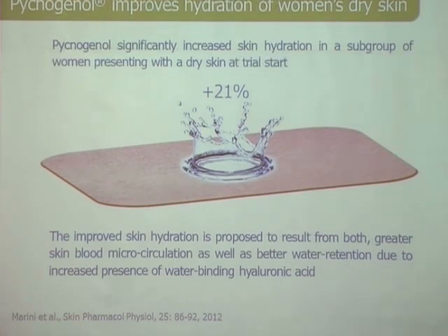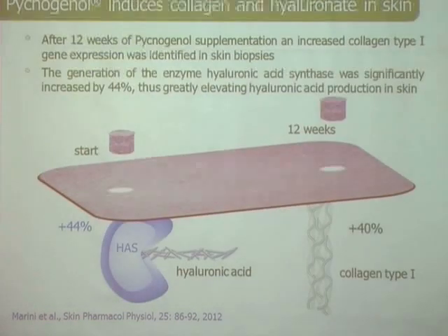We also found — previously unknown — a better skin hydration. However, women who already had excellent skin hydration at study start didn't improve further. You basically see that women with dry skin benefit most from pycnogenol, with a greater hydration improvement. The most fascinating finding to me, probably because I'm a biochemist, is what happens inside the skin.